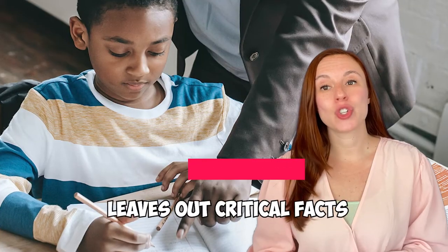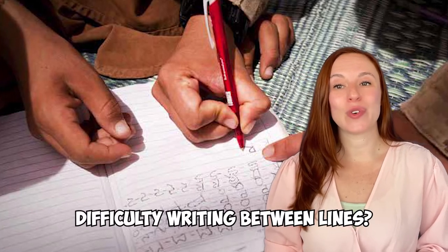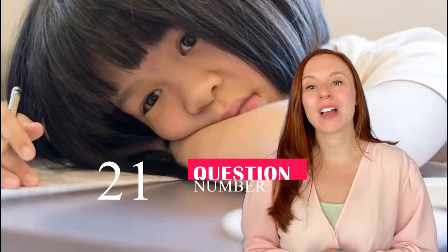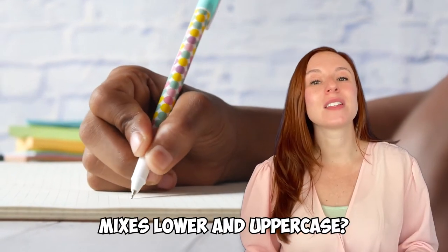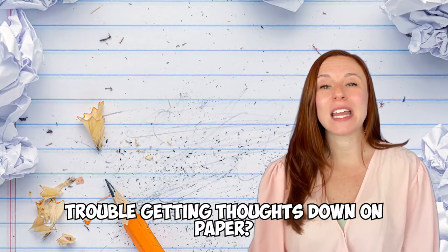Number seventeen: Does your child leave out critical facts or details when writing? Number eighteen: Has your child's handwriting not improved, or improved very little over time? Number nineteen: Does your child find it difficult to write within the lines on notebook paper? Number twenty: Does your child have difficulty coloring well in coloring books? Number twenty-one: Does your child have difficulty formulating sentences when writing? Number twenty-two: Does your child regularly mix lowercase and uppercase letters? Number twenty-three: Does your child have trouble with punctuation? Number twenty-four: Does your child have difficulty lining up columns when doing math problems?